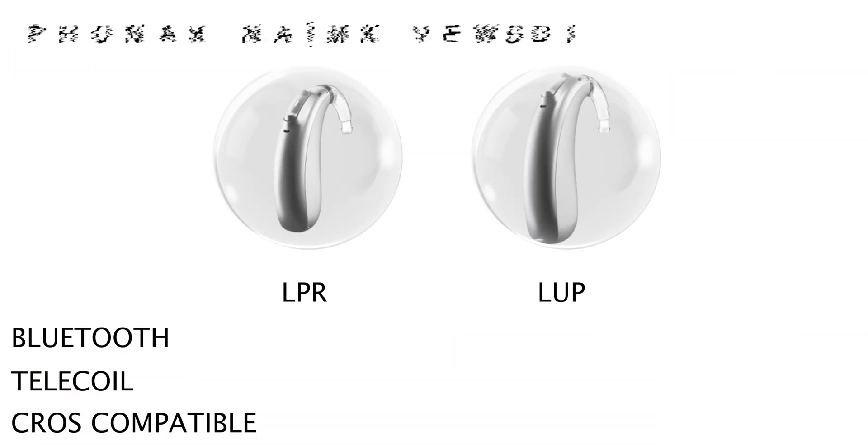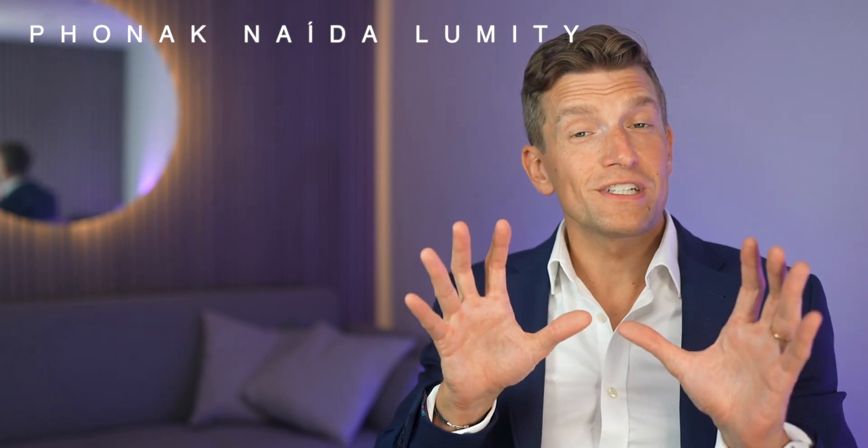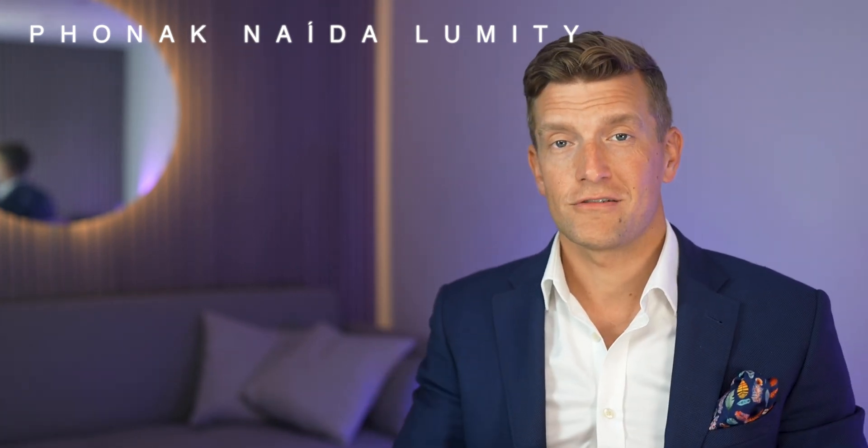The two new Naida Lumity hearing aids start with the Naida LPR, which is Phonak's rechargeable power hearing aid. Then we have the Naida LUP, which uses a 675 disposable battery and is the slightly larger and more powerful of the two. Both hearing aids sport built-in Bluetooth to allow you to directly connect to your phone. However, only the LUP has a telecoil and only the LPR is cross-compatible, so make sure you do your research on which is most appropriate for you before ordering.